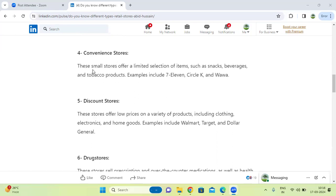Next one, convenience stores. These are small stores that offer a limited selection of items, such as snacks, beverages, and tobacco products.